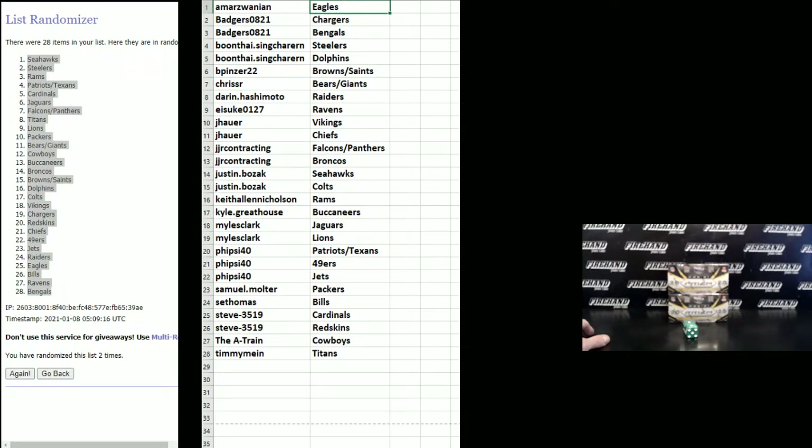Hey Marzwani: Eagles, Badgers: Chargers and Bengals. Boontai Sincharin: Steelers and Dolphins. B Pinser 22: Browns and Saints. Chris SR: Bears and Giants. Darren Hashimoto: Raiders. Isuke: Ravens. Jay Hauer: Vikings, Chiefs. JJ Contracting: Falcons and Panthers, Broncos. Justin Bozak: Seahawks, Colts. Keith Allen Nicholson: Rams. Kyle Greathouse: Bucks. Miles Clark: Jags, Lions. 5-side 40: Patriots and Texans, Niners, Jets. Samuel Molter: Packers. Seth Thomas: Bills. Steve: Cardinals, Redskins. The A-Train: Cowboys. Timmy Mind: Titans.